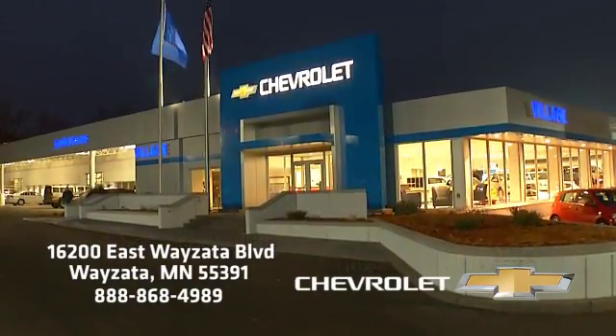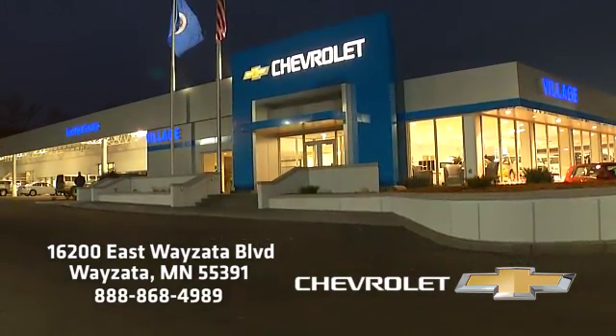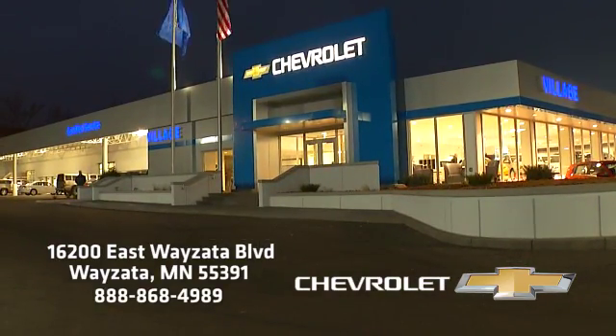Village Chevrolet is conveniently located at 16200 Wyzetta Boulevard in Wyzetta on Highway 394, just two miles west of the Ridgedale Mall.